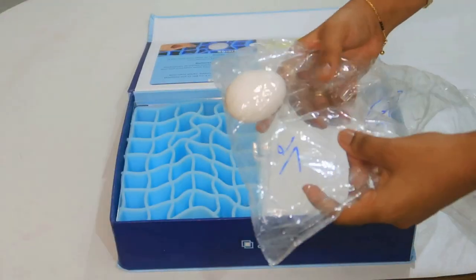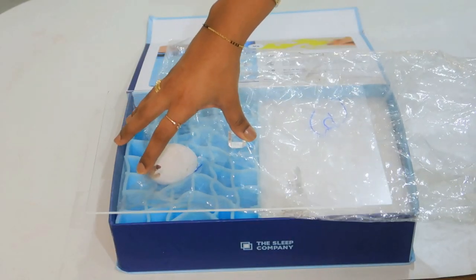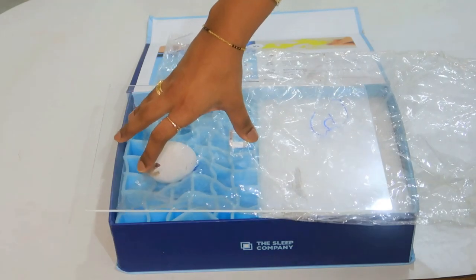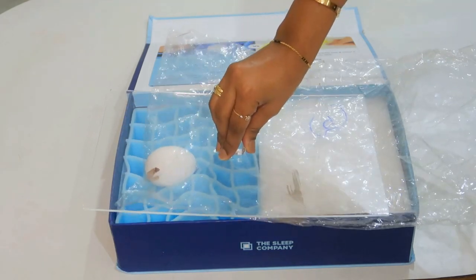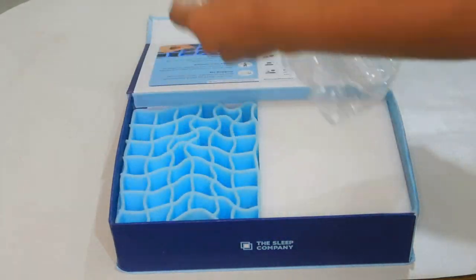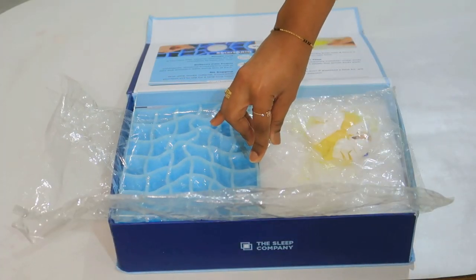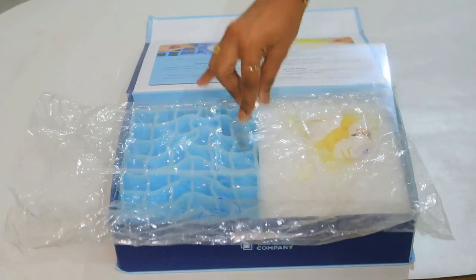The demo is to test which egg remains intact and which one bursts. I'm going to place an egg on the Smart Grid — and look, the egg is not bursting. And now look at the egg on memory foam — see how easily the egg bursts. That's similar to what happens to our body on memory foam.